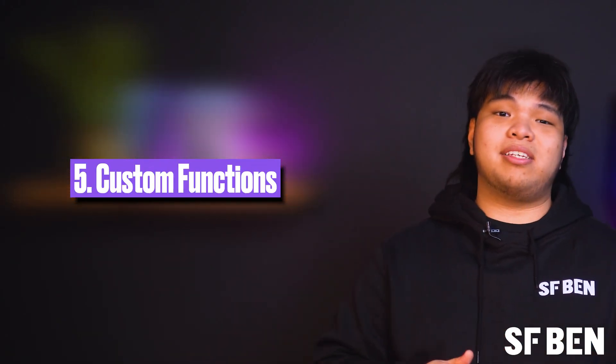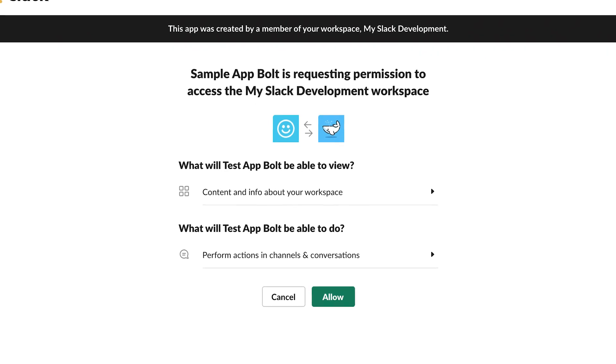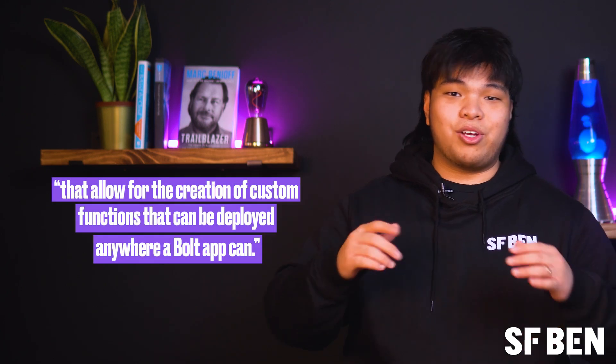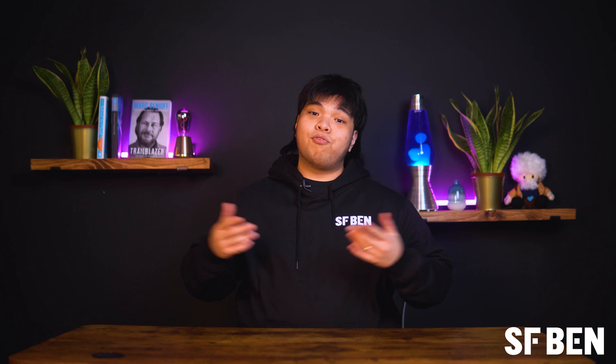When it comes to functionality, there's more new functionality with the introduction of Bolt for Python and Bolt for JavaScript. Developers can now create new Bolt apps that allow for the creation of custom functions that can be deployed anywhere a Bolt app can. Full release is expected later this spring, so keep your eyes peeled.